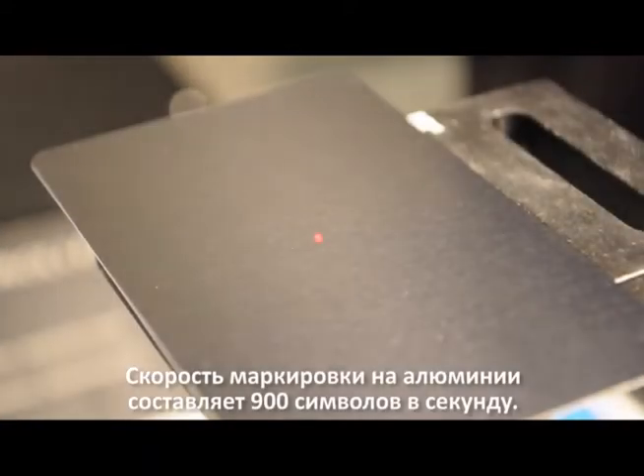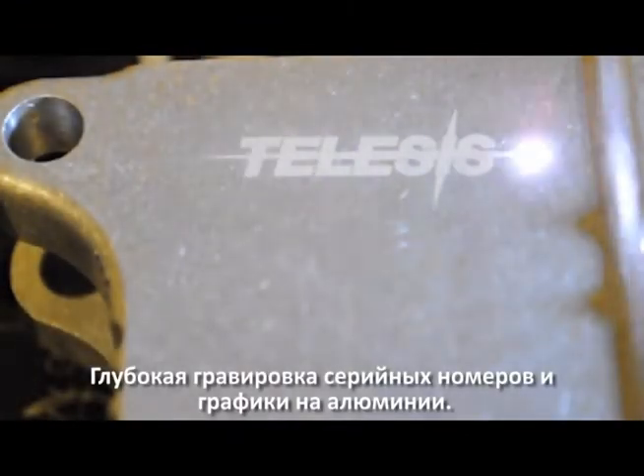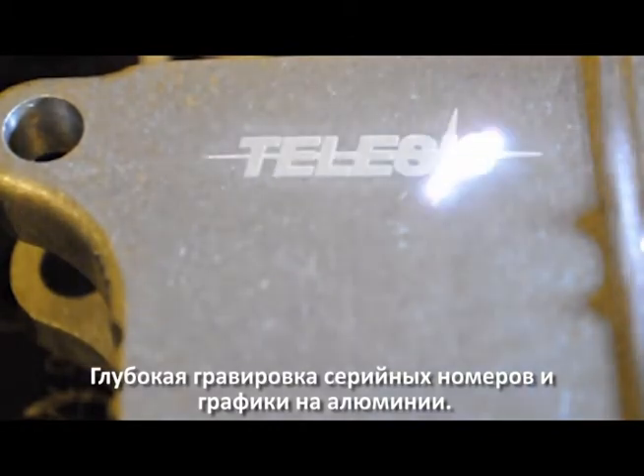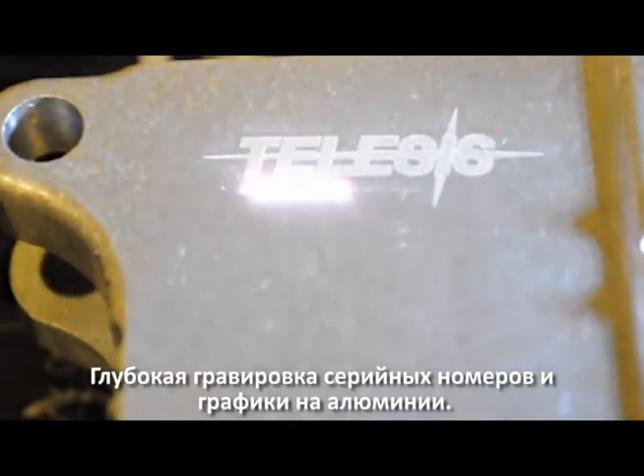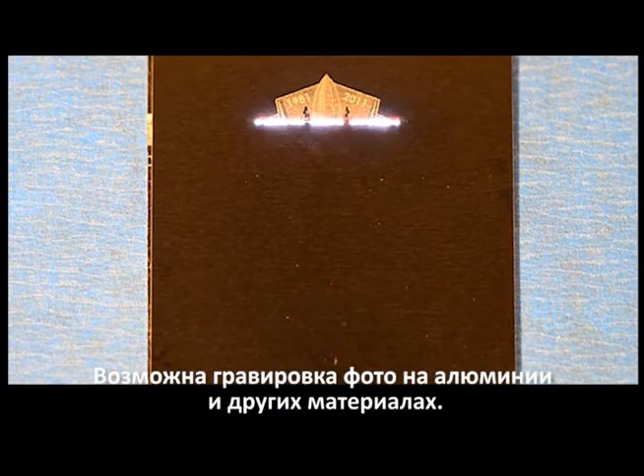Aluminum marking can be achieved at 900 characters per second. Deep white engraving on aluminum parts with serial numbers and graphics is possible. Photo engraving on aluminum and other materials are also possible.